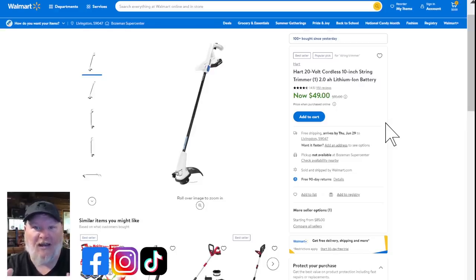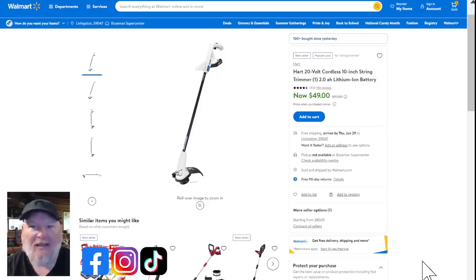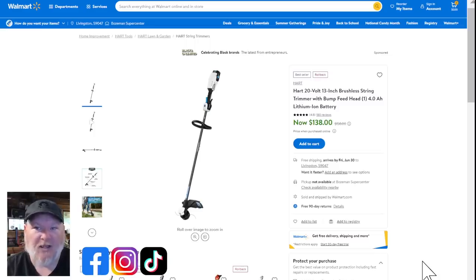Over at Walmart we're looking at Hart. We've got the 20-volt 10-inch string trimmer full kit with two amp hour battery — tough to beat for a basic string trimmer. They also have the 20-volt 13-inch brushless string trimmer for $138 — if you want serious battery life without stepping up to 40-volt, this will do it. I like the balance on these better, with the battery in the rear. The 10-inch is for smaller yards; the 13-inch brushless is for medium-size yards.